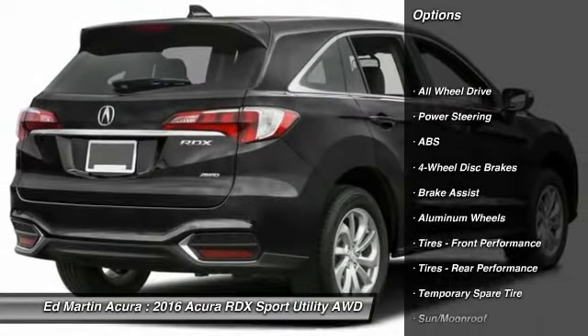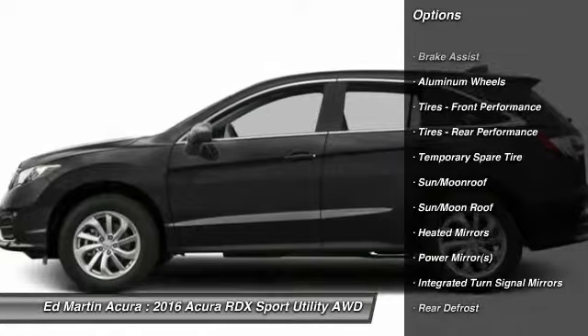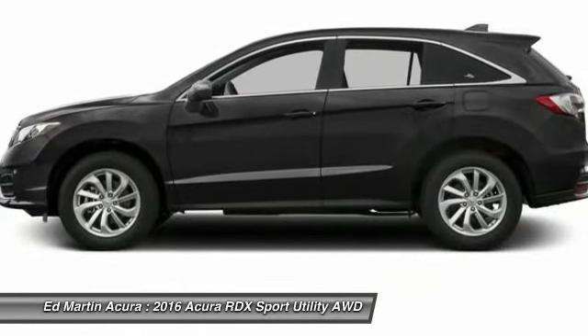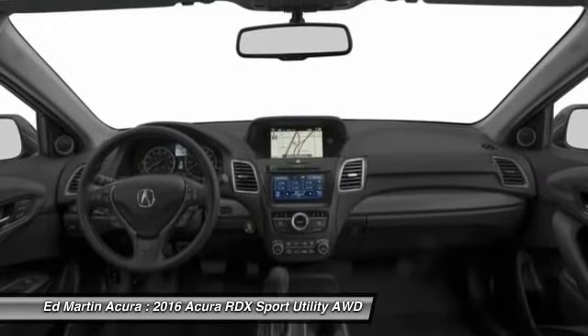Anti-lock braking system, power passenger seat, keyless entry, steering wheel audio controls, all-wheel drive, power liftgate, leather-wrapped steering wheel, moonroof, Bluetooth, power steering.